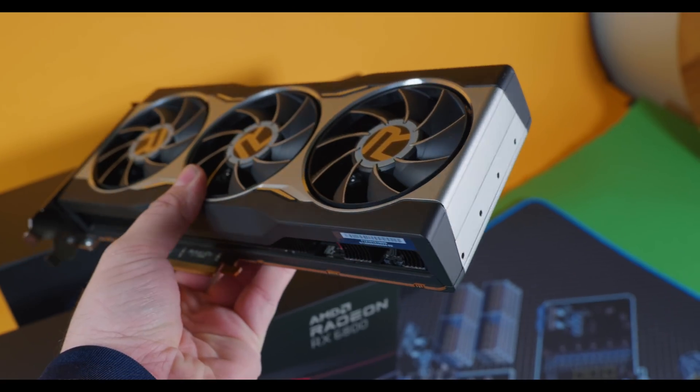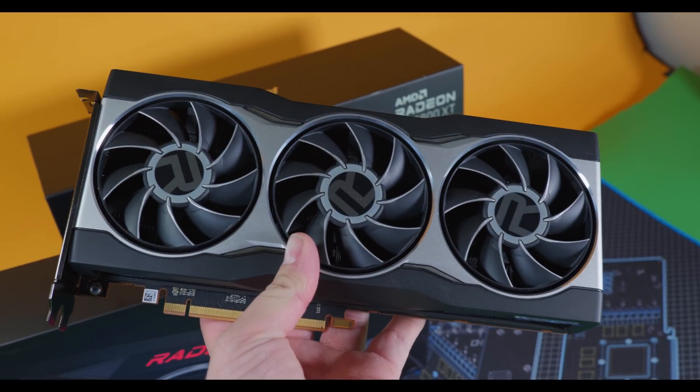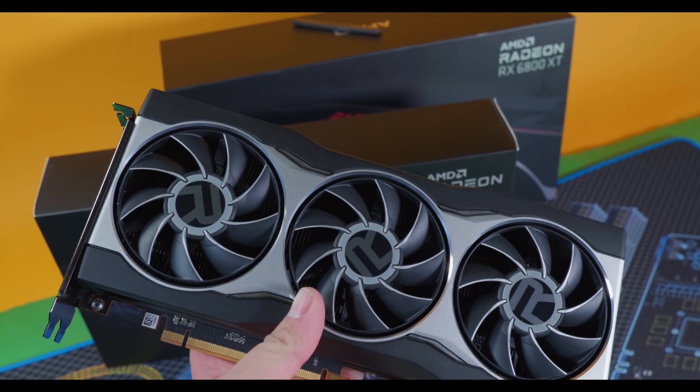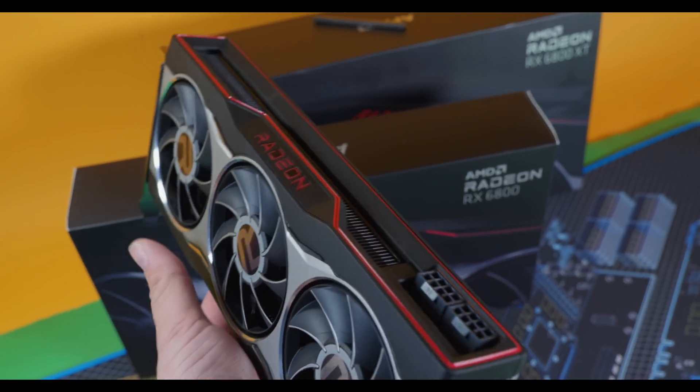First is going to be the actual performance, primarily against the NVIDIA RTX GPUs, and of course how it's going to perform against AMD's own 6800, which is doing some benchmarking right back there. The second category will be the price to performance — the value. Third, we're going to talk about the innovation, what AMD has brought to the table. And then fourth, we're going to talk about the aesthetics, how the GPU looks, the build quality, and things of that nature.